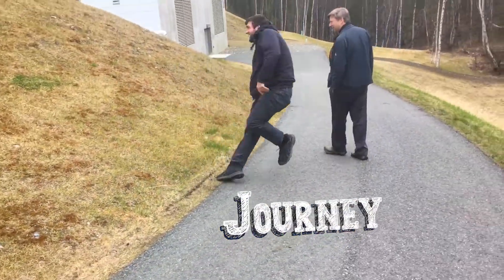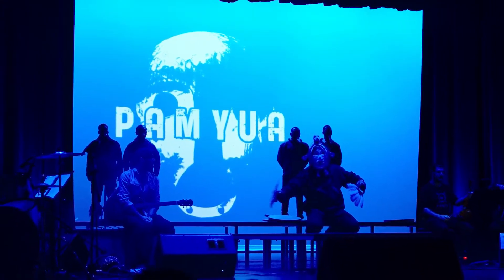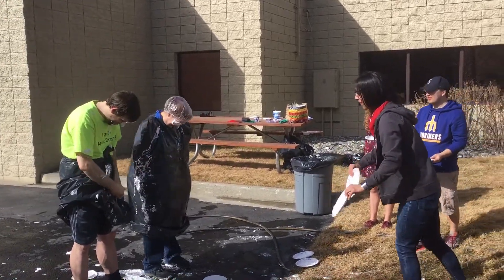Journey is a health, wellness, and personal growth program that provides a series of activities and events for us each semester. Every month provides a different array of discussion topics, webinars, or events, and each activity is free.